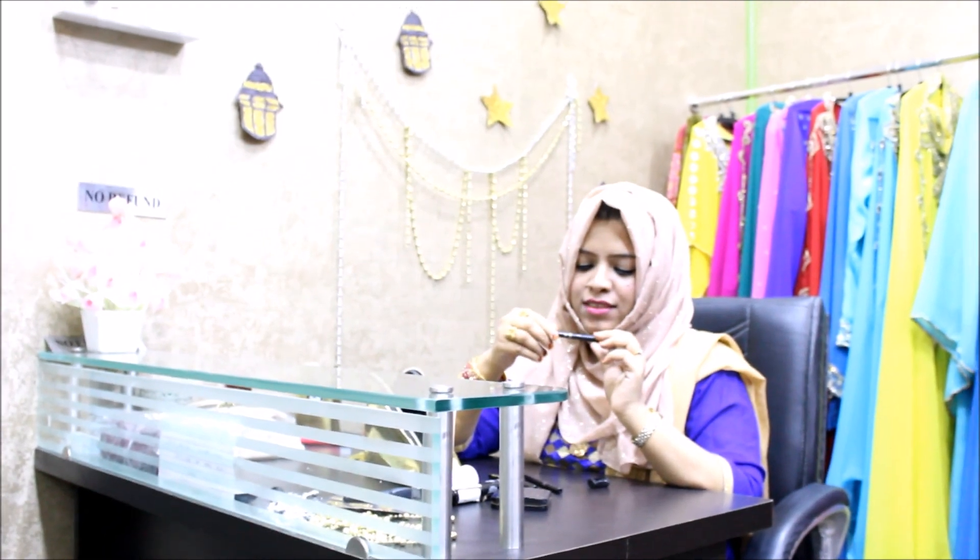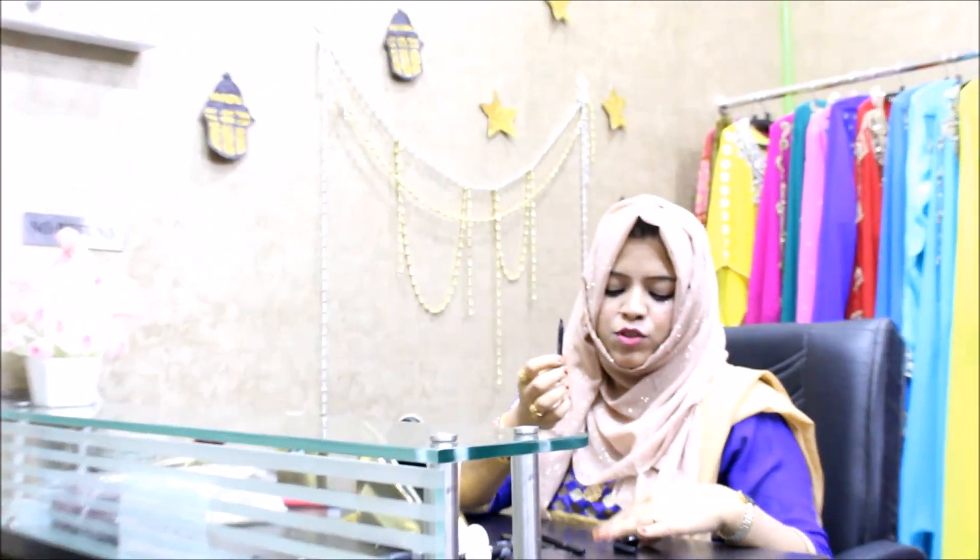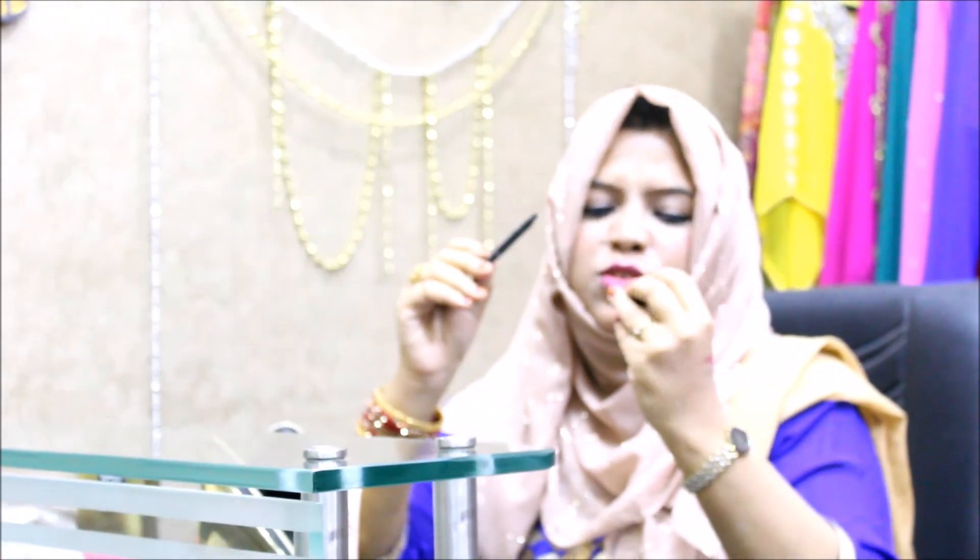Next we have kajal or kohl — this one is a Shamba kajal. I just love this. It's the kind you have to sharpen all the time, but it's pretty dark, smudge proof, and long lasting.